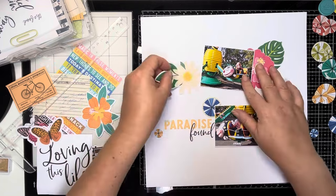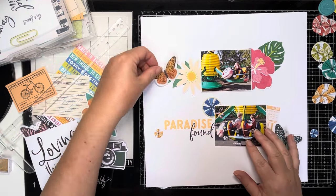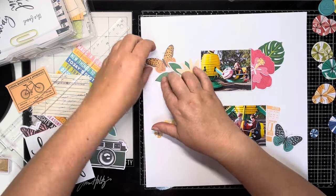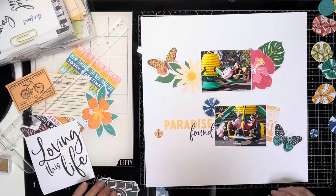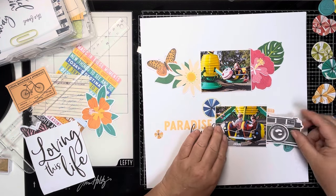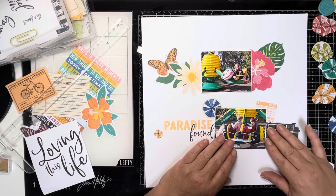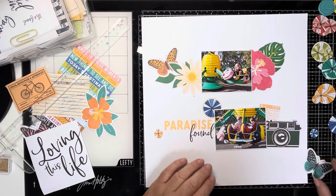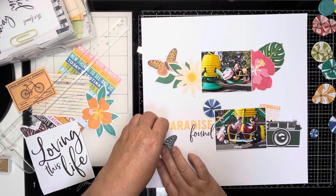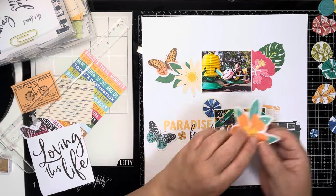I've pulled out my Vicky Booting 'Where To Next' collection and I'm going to create two strips of ephemera to create this layout. The prompt is to use mixed alphas, so I started off with one of the washi tape pieces that says 'Paradise Found' that I put next to the photo of James and Ollie. I'm also going to use some of the chipboard alphas from the collection, as well as some of the word strips — various fonts around the page.